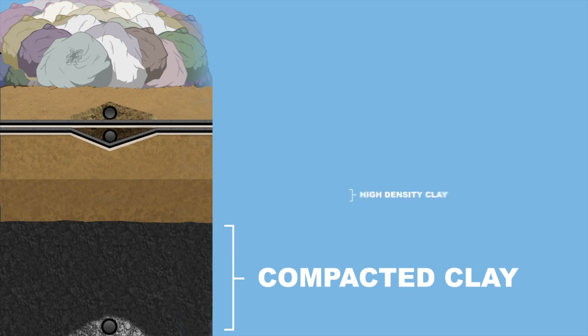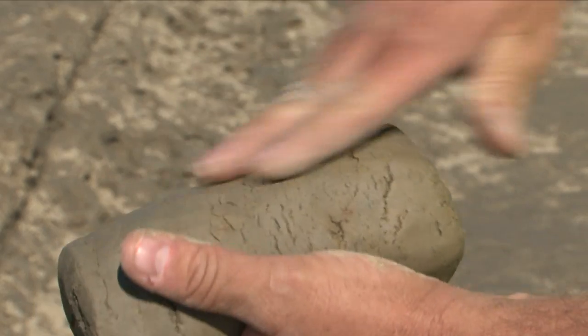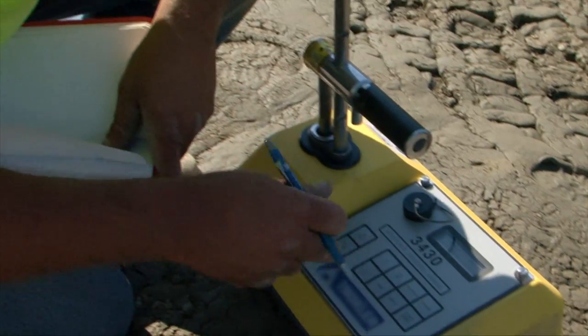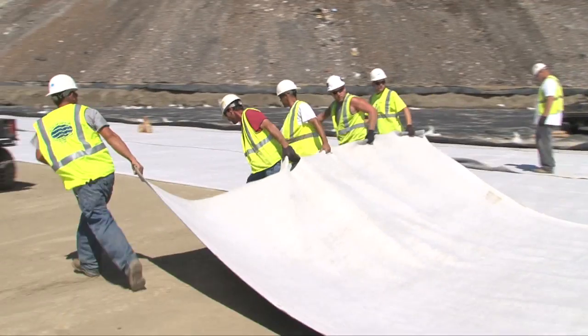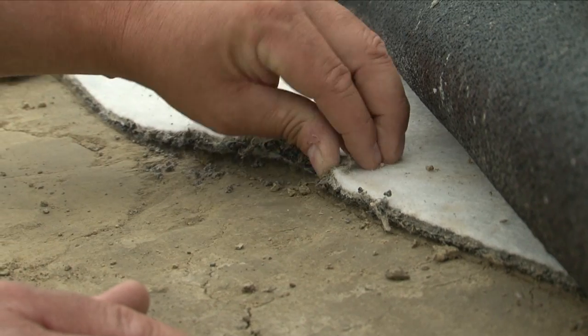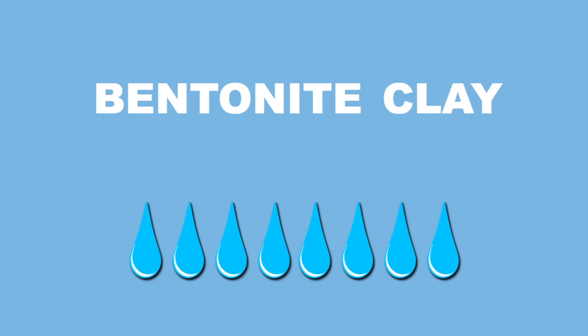On top of that, we place another layer of clay, which has been screened to remove any stones greater than one inch in diameter. Samples are taken in the field by the quality control engineer to ensure that the clay is compacted properly. Then we place a geosynthetic clay liner — a fabric sandwich that covers a layer of bentonite clay. This material can absorb many times its weight in water; if bentonite comes into contact with liquid, it swells and acts like a plug.